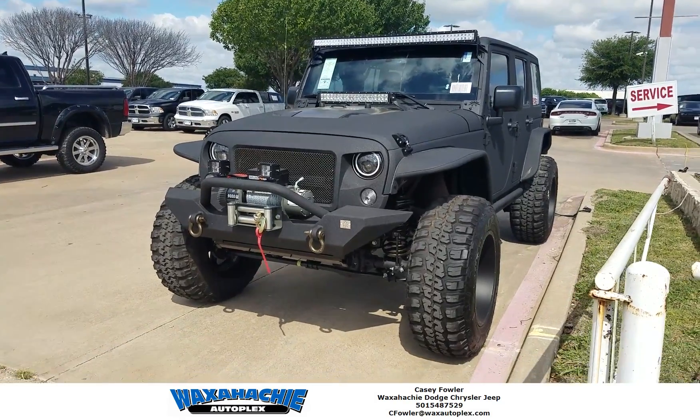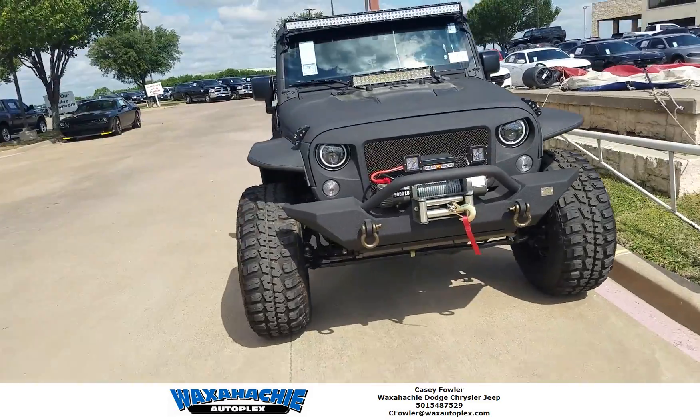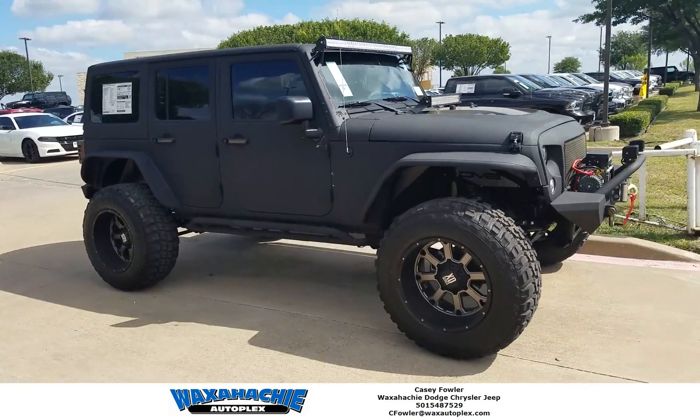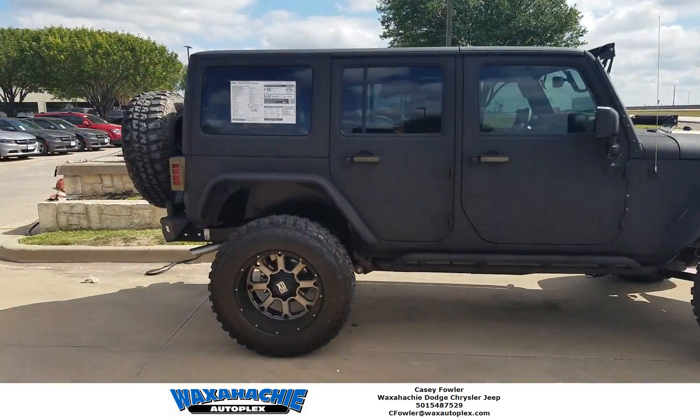Hey, what's up y'all? It's Casey at Waxachi Auto Flex. Come check out this beautiful 2017 black and gold Kevlar coated Jeep Wrangler. This thing is gorgeous y'all. It's got a huge lift, huge tires — it'll get you over anything that gets in your way.